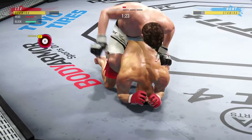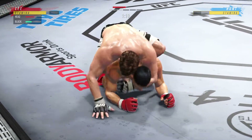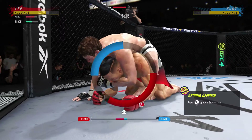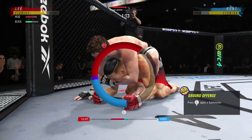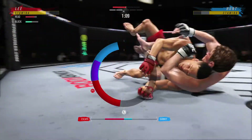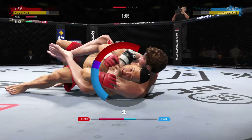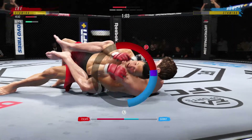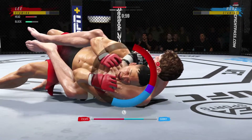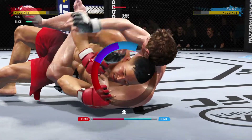Back mount now — going for that patented rear naked choke. He is doing a really good job of relaxing, not panicking, because he's getting choked. Notice he just took the body triangle, readjusted the lock, and now it looks like he's got it.